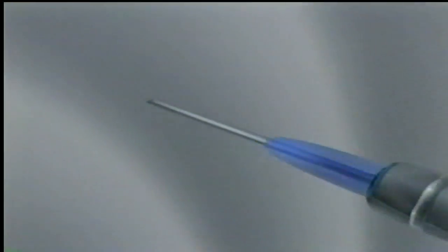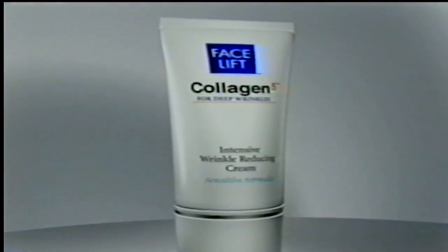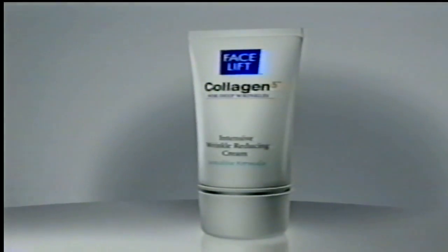Don't endure the pain and expense of injections to give your skin the collagen it needs to look young. Now you can dramatically reduce wrinkles with a daily dose of collagen. Introducing Collagen 5, the most advanced collagen replenishment ever developed.